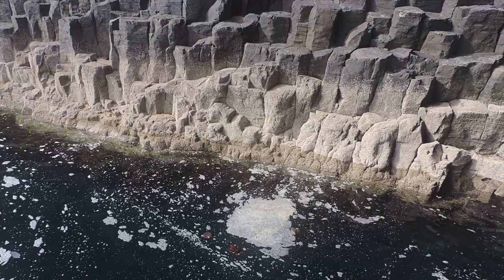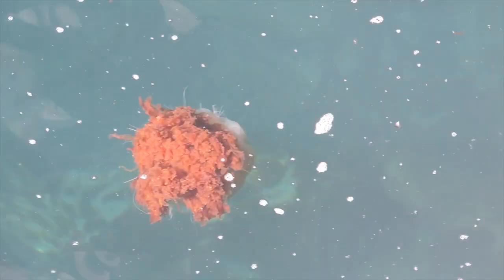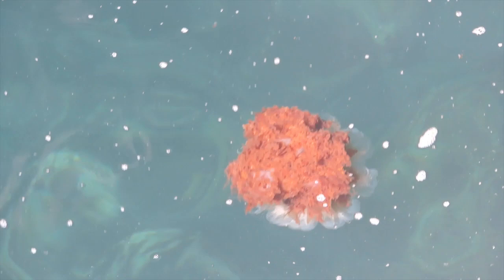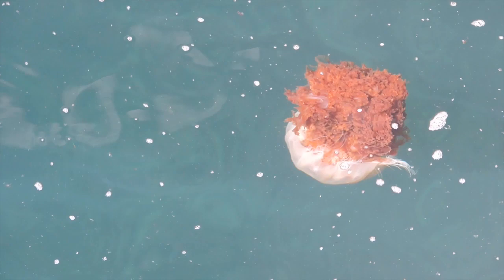Home to creatures not as well known as the whales and dolphins of the Hebrides, but just as remarkable. The lion's mane jellyfish, or hair jelly. It's the largest known species of jellyfish and it's a common sight around these shores, but it does remain serene and hypnotic to new eyes.